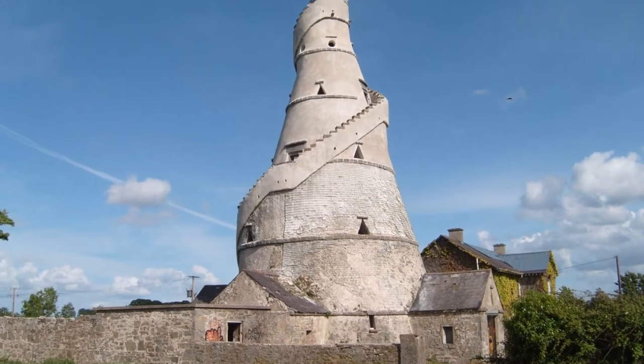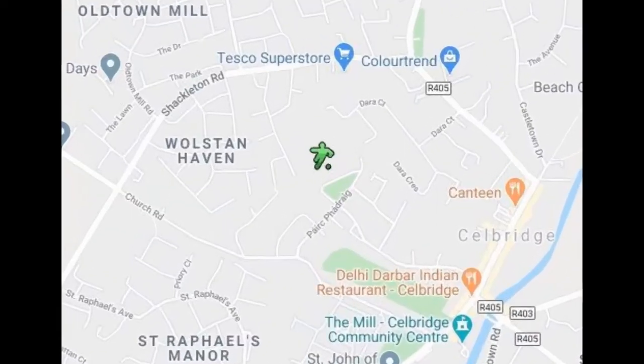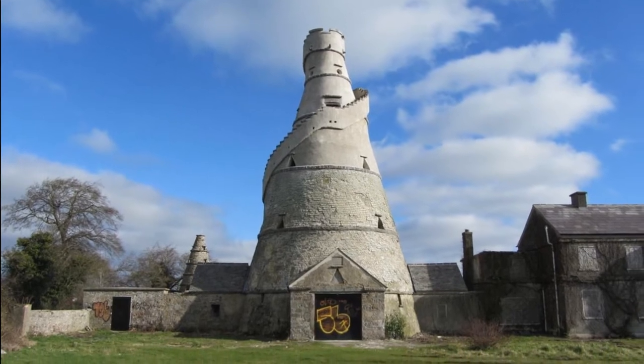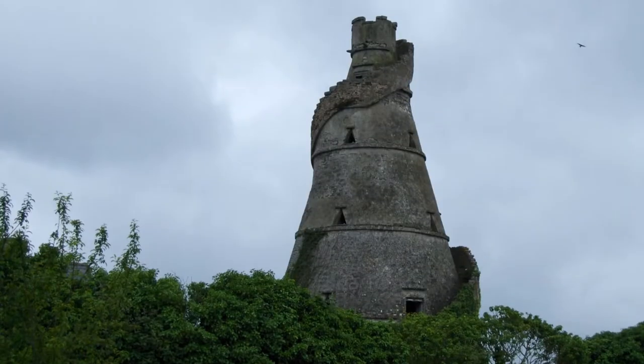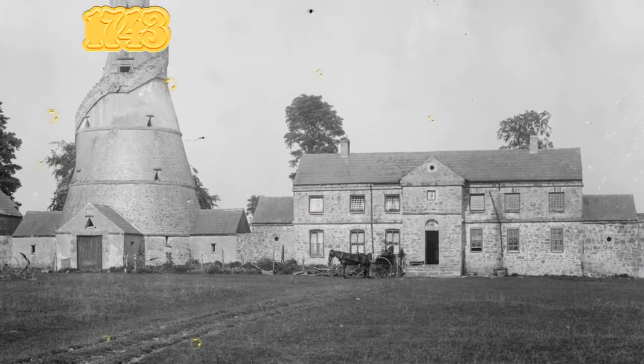The Wonderful Barn is a corkscrew-shaped building on the edge of Castletown House estate, formerly of the Connelly family, in Celbridge, County Kildare, Ireland. The barn is located in neighboring Leixlip, flanked by two smaller dovecote towers. The barn was built with stairs ascending around the exterior of the building.